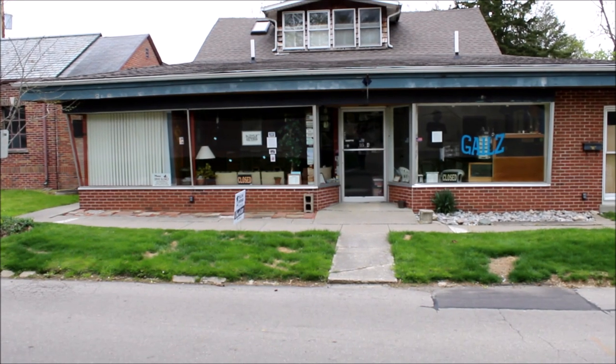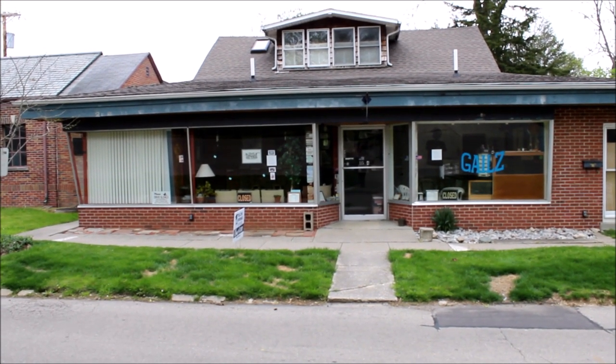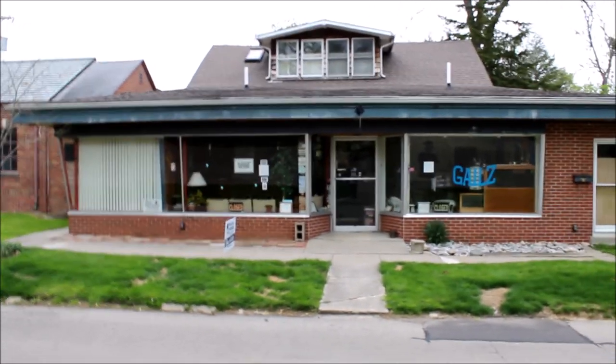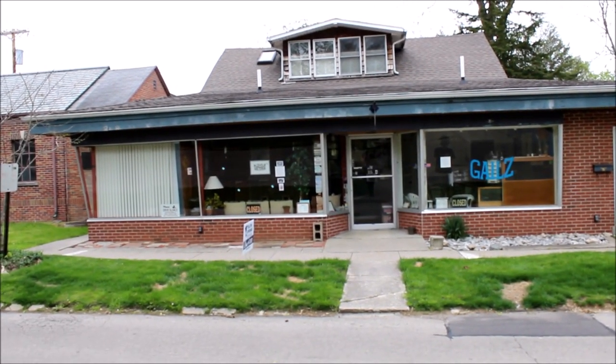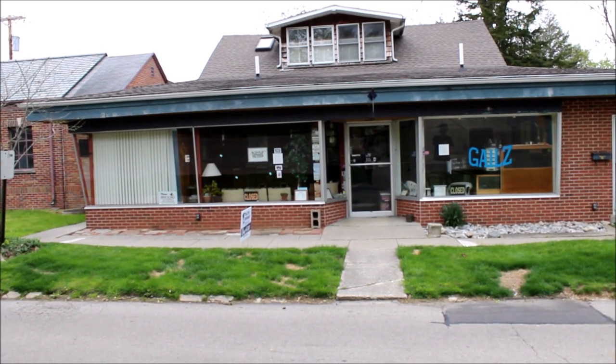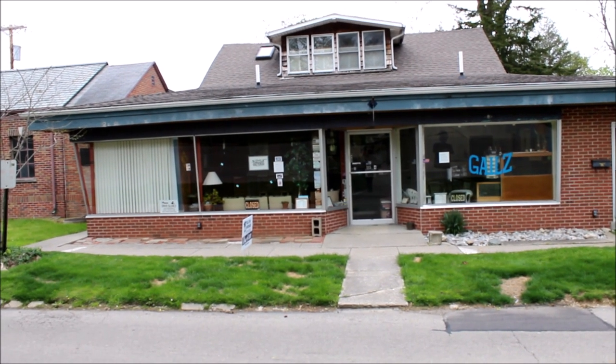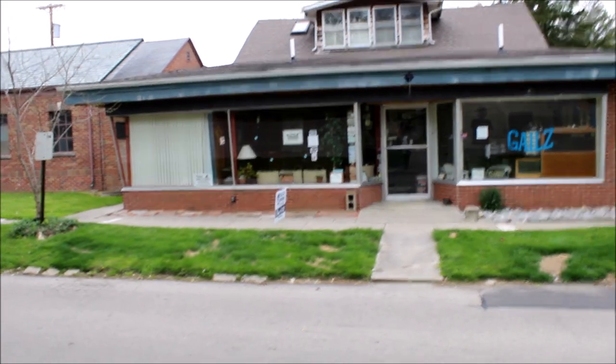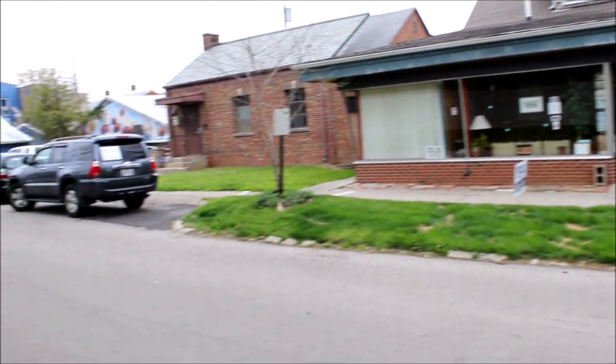Hello, welcome to 115 Glen Street in beautiful Yellow Springs, Ohio. Here we have a multi-use property with a commercial tattoo parlor in the front, and we have three one-bedroom units in the back. We'll take a tour of this property, but first I'll let you kind of see where we're at here in Yellow Springs.